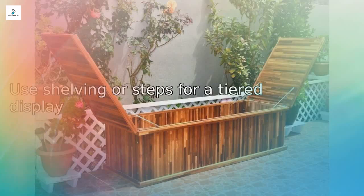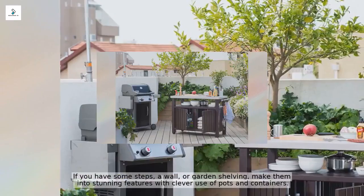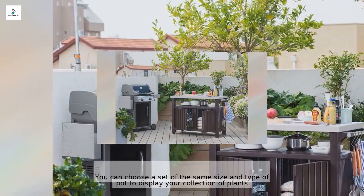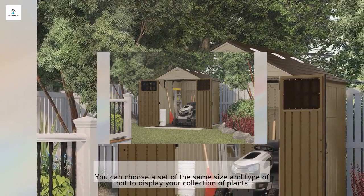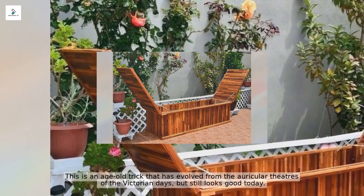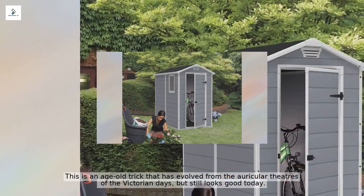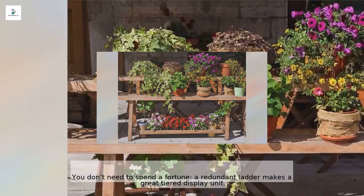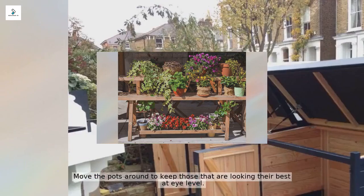If you have steps, a wall, or garden shelving, make them into stunning features with clever use of pots and containers. You can choose a set of the same size and type of pot to display your collection — this is an age-old trick that evolved from the auricular theaters of the Victorian era but still looks good today. You don't need to spend a fortune; a redundant ladder makes a great tiered display unit. Move the pots around to keep those that are looking their best at eye level.